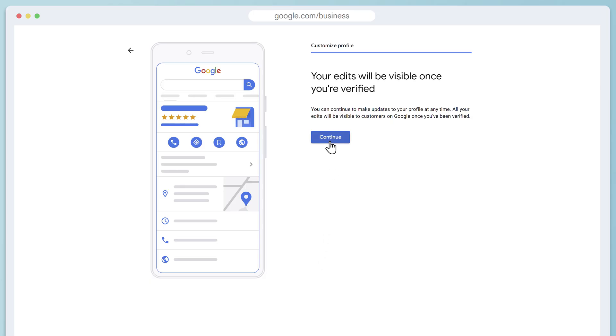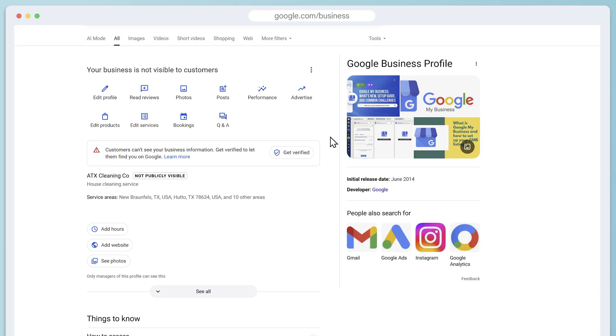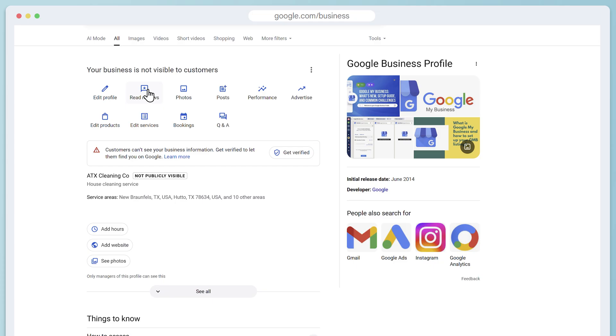Once your verification process has finished, click continue to see your Google Profile live. If you're not verified yet, it'll tell you that it's pending, but either way this will be your dashboard for your profile. You can reply to reviews, edit your profile, and make changes to your service area, hours, and descriptions at any time. You can also get back to this dashboard by going to google.com/business and clicking on sign in.